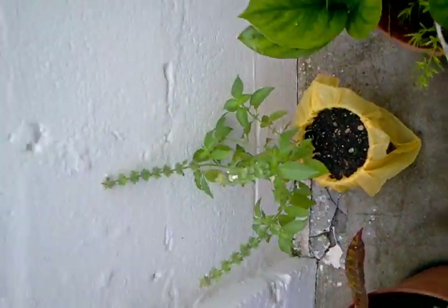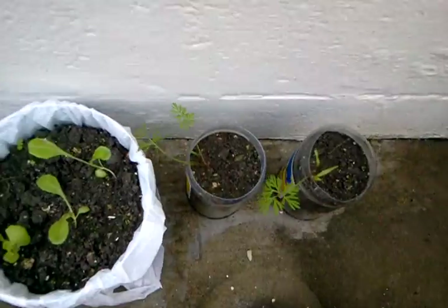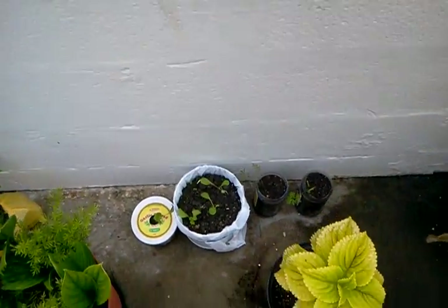Feeling a bit of a drizzle, I gotta move quick. Basil plant doing nicely. These guys are doing pretty good. A bit worried about the carrots getting flooded, but we'll see what happens.